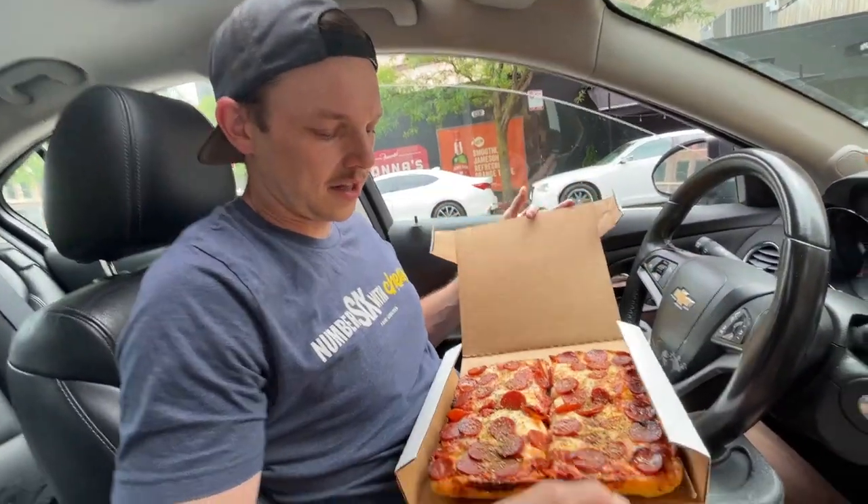All right, we've got a Sicilian-style pizza from Nona's in that box. Acquired. All right, let's take a look at that.